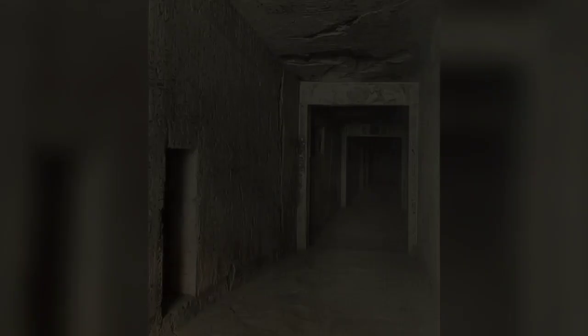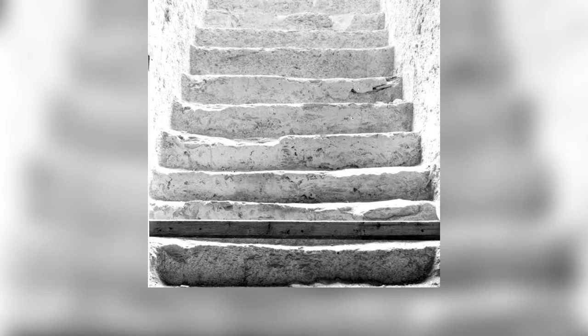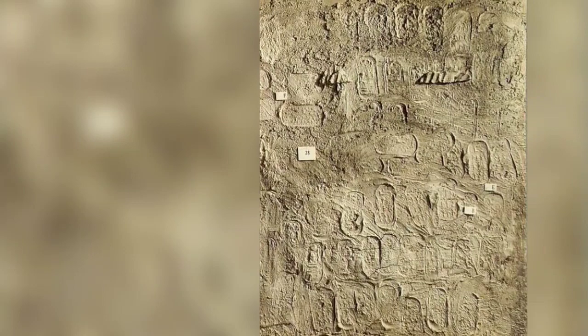The descending corridor leading to the antechamber of Tutankhamen's tomb. This photograph was taken on the spot where the sealed entrance doorway was uncovered on 5th November 1922. Harry Burton's camera lens looks up the 16-step staircase towards the top step found on 4th November. A section from the blocking of the tomb's outer doorway shows its mud-plastered surface bearing stamped impressions of the official necropolis seals and Tutankhamen's cartouche.